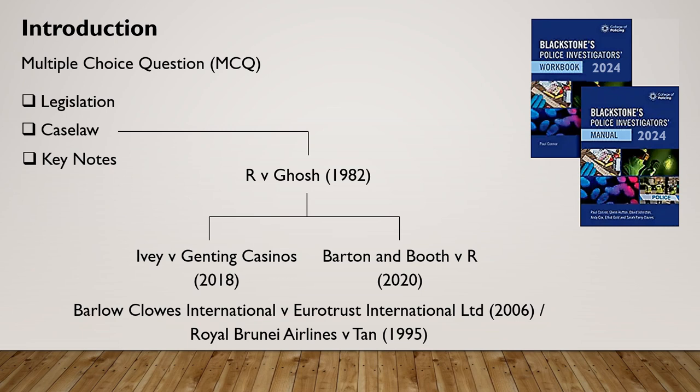Consequently, if you're working on the basis of an older copy of the manual, then you may choose the incorrect option when facing a question on this issue.